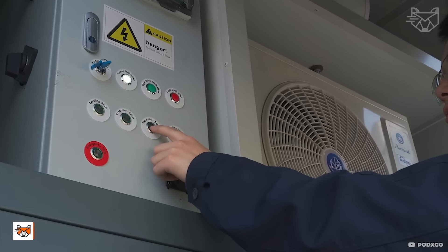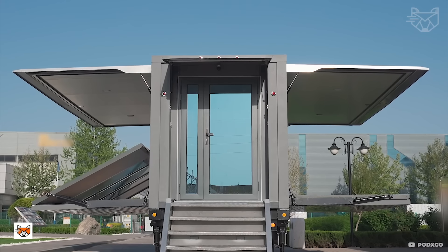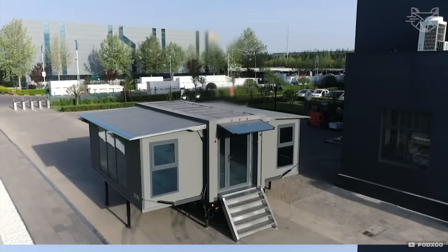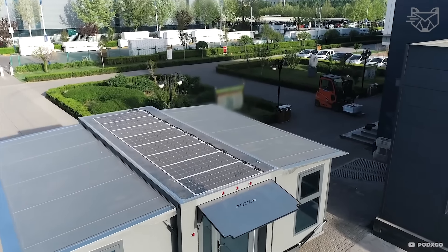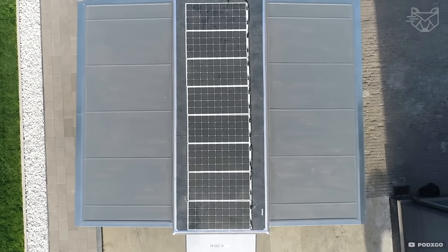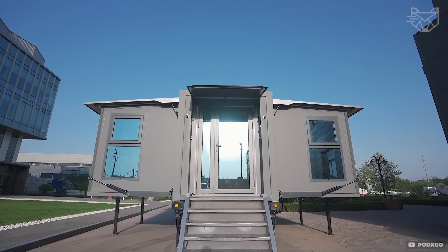Just press a button and your house unfolds itself! The PODX GO Micro House is fully automated. The construction is made of strong, lightweight materials such as aluminum alloys and composite panels that provide durability and thermal insulation. Inside you will find a cozy bedroom, bathroom, kitchen, and living area. The house assembles in minutes, making it ideal for traveling and quick deployment to remote locations.